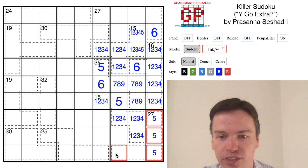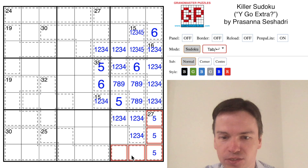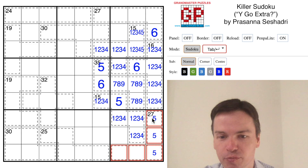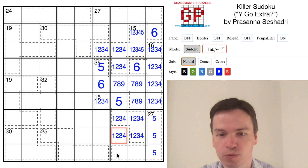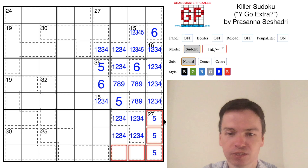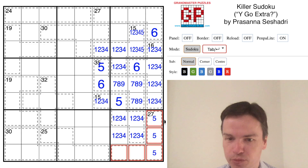One thing I'm seeing right at the start is looking at this 27. Right now this 27 is a fairly medium value sum, but it doesn't have a lot of small digits left for it. If I put a 1, 2, 3, or 4 in this cell, I'd actually make the remaining cells be 5, 6, 7, 8, 9 — that adds up to 35.